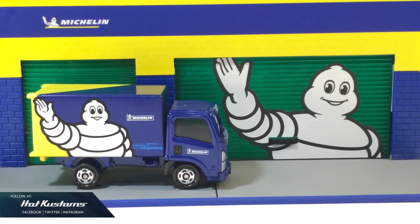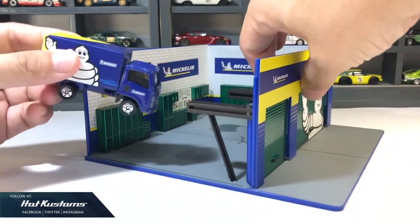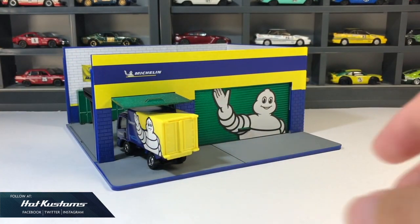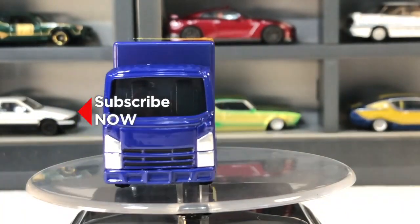This Tomica truck fits perfectly onto the Greenlight diorama weekend workshop, and it's very interesting to note that the two Michelin Man figures in the same scene look totally different from each other. Regardless, the Tomica casting fits very well inside out, and the Tamax BMW Michelin Man also blends very well with the Greenlight weekend workshop.